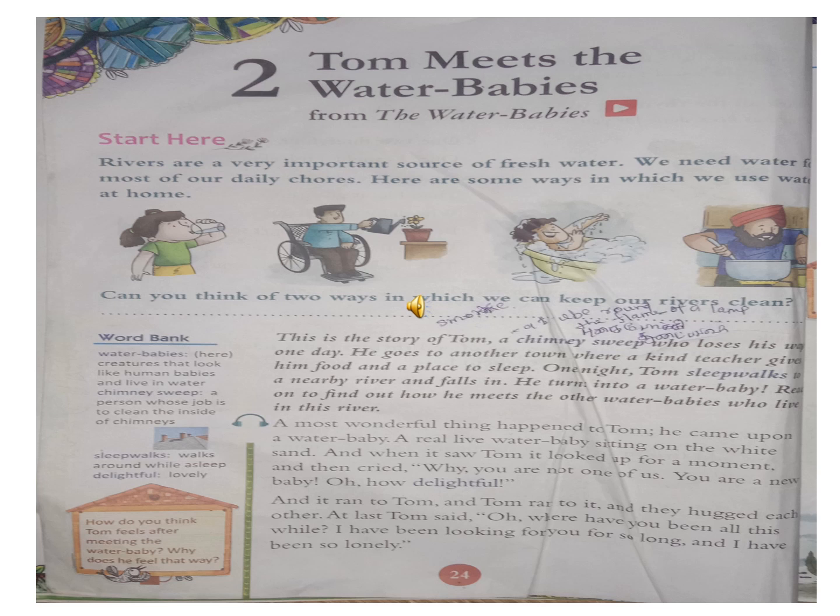Sleepwalks - what does sleepwalk mean? One who walks in sleep. Tom sleepwalked to a nearby river and fell in. He became a water baby. Read on to find out how he meets the other water babies who live in this river. Now he meets other water babies - Tom meets other water babies who live in this river.